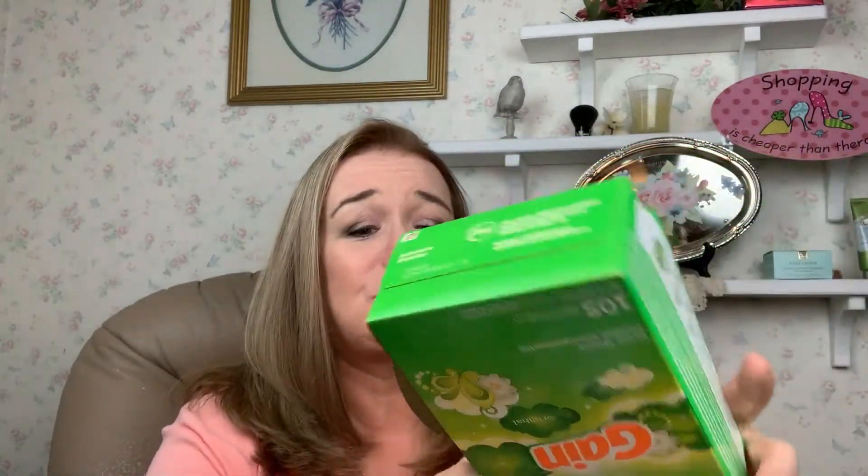I went through a Gain 105-sheet original scent dryer sheets. This smells so doggone good. I probably got it at Dollar General and probably paid about a dollar and a quarter for it. You know how much we love Dollar General.